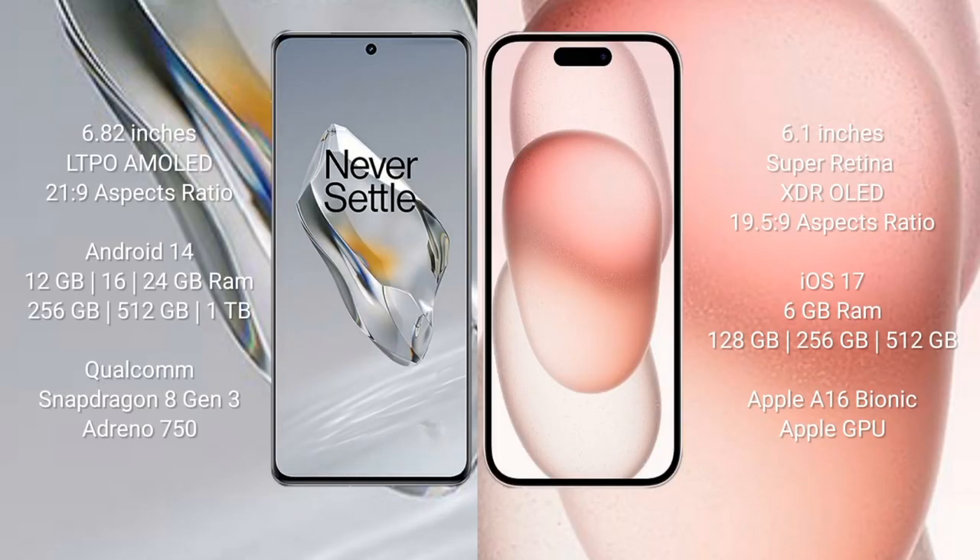OnePlus 12 comes with a 6.82-inch LTPO AMOLED display with a 21:9 aspect ratio. iPhone 15 comes with a 6.1-inch Super Retina XDR OLED display with a 19.5:9 aspect ratio.